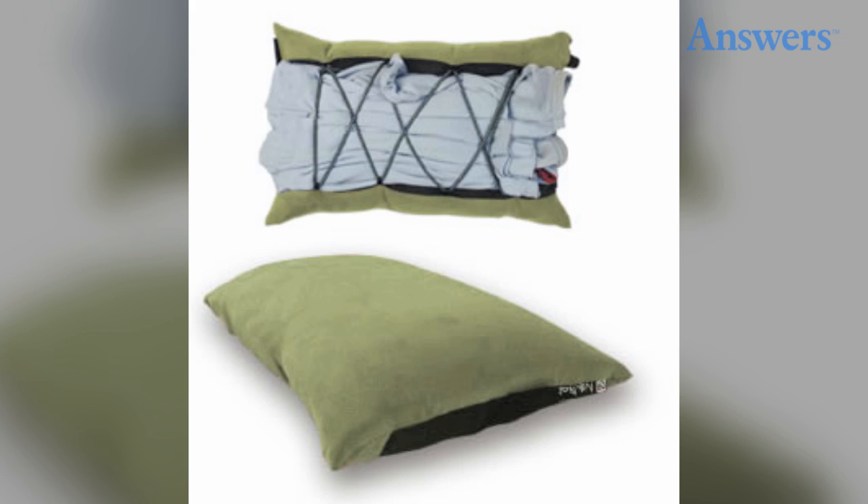Use a clothes pillow. Instead of bringing a traditional pillow, pack a pillowcase and some extra clothing, including some thick sweatshirts. When it's time for bed, fill the pillowcase with the extra clothes.